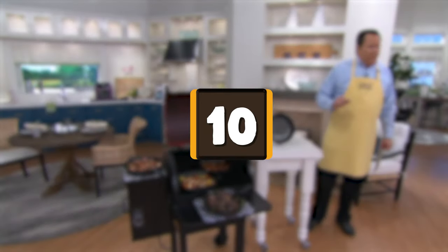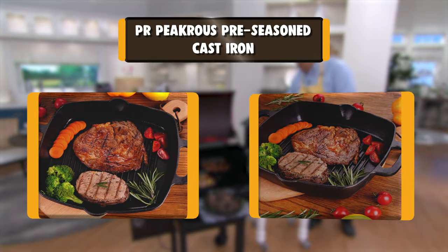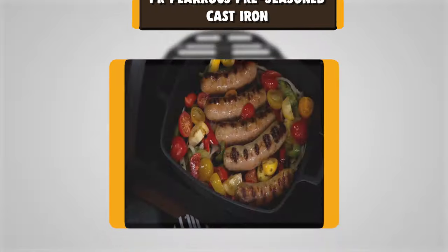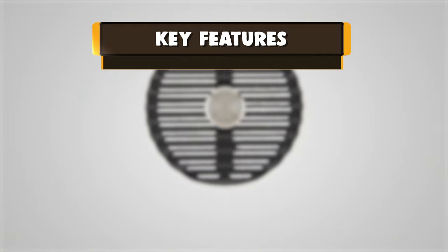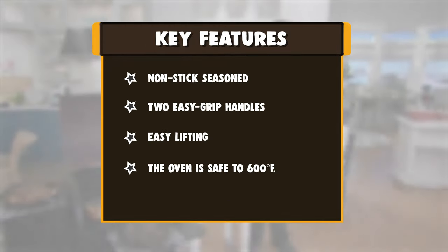Number 10: PRP Krause Pre-Season Cast Iron. The PRP Krause Cast Iron Pan comes factory seasoned and ready to use. A natural non-stick seasoned layer can prevent food from sticking and the pan from rusting. Two easy grip handles allow for easy lifting.